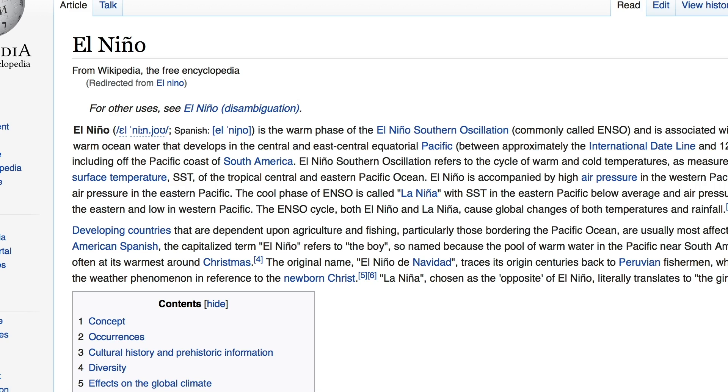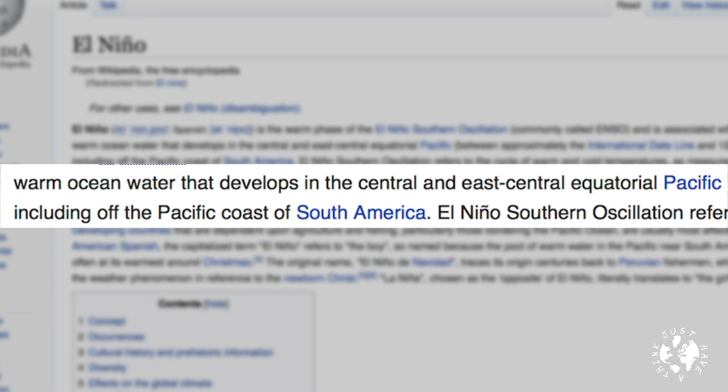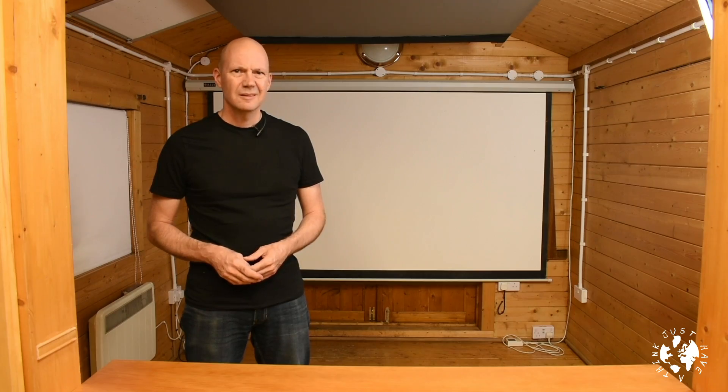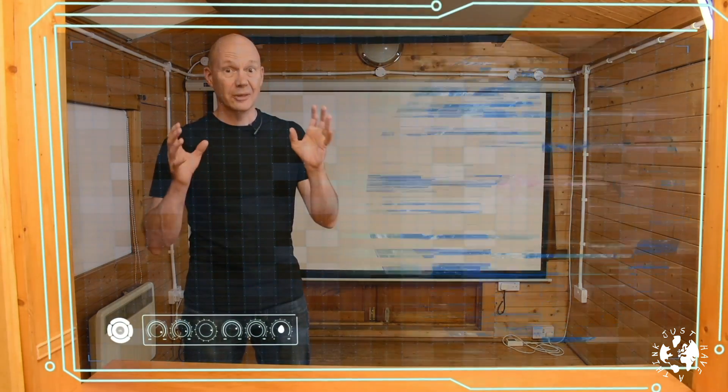Wikipedia tells us that El Niño is the warm phase of the El Niño Southern Oscillation, commonly known as ENSO, and is associated with a band of warm ocean water that develops in the central and east-central equatorial Pacific. So what does that mean? Let's get this thing fired up and have a look at the planet.